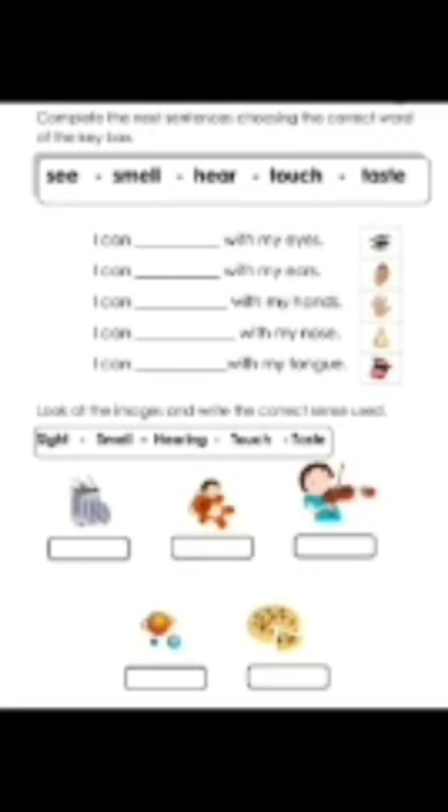Look at this page. Here two questions are there. Complete the sentences by choosing the correct words from the key box. The words in the box are: see, smell, hear, touch, and taste.